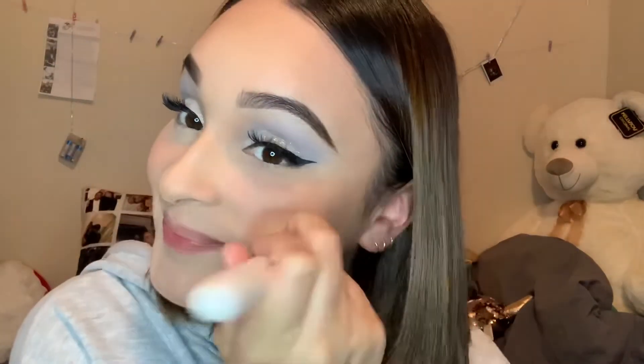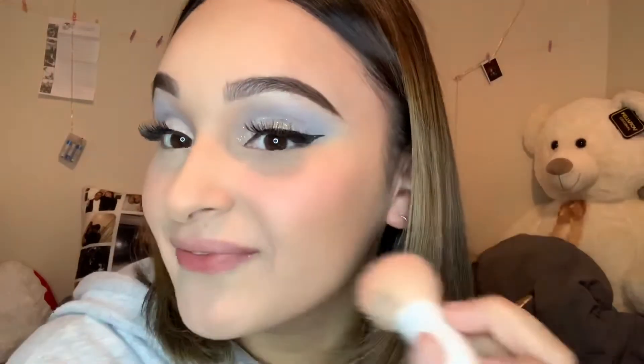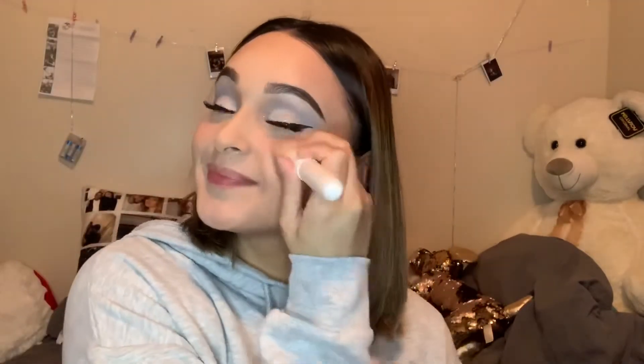Next is blush — I'm using the Wet & Wild Color Icon blush in the shade Rosé Champagne, and I'm using a flat-top brush. Smile to find those cheeks. This is my all-time favorite blush — look how shimmery it is.